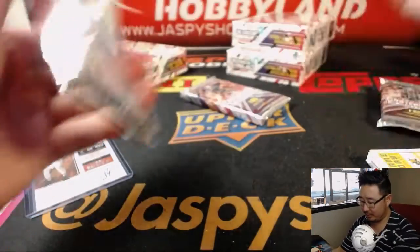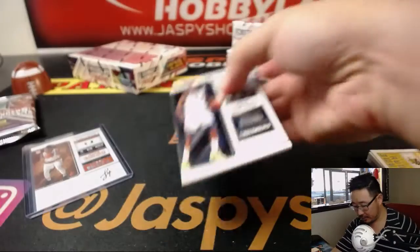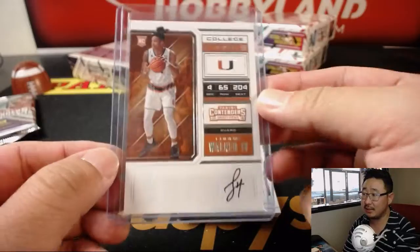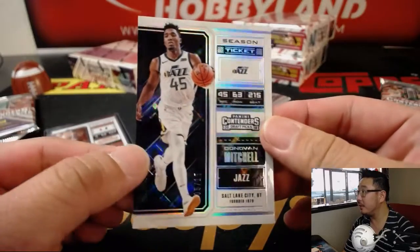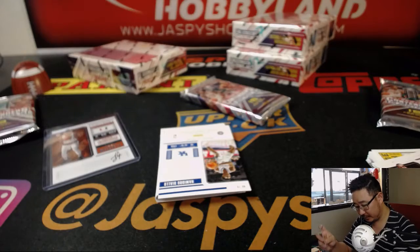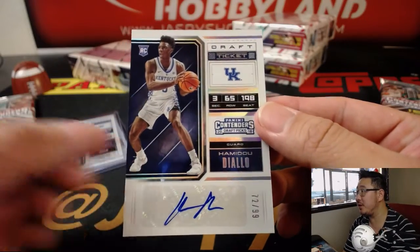We'll do Jeremy33's pack three last. We're going to go pack five right here. This guy's from Reading, PA — Rich, if you run into him. Nice Donovan Mitchell, Jeremy33, in pack five. Five out of 15. And we've got a draft ticket autograph of Hamidou Diallo.